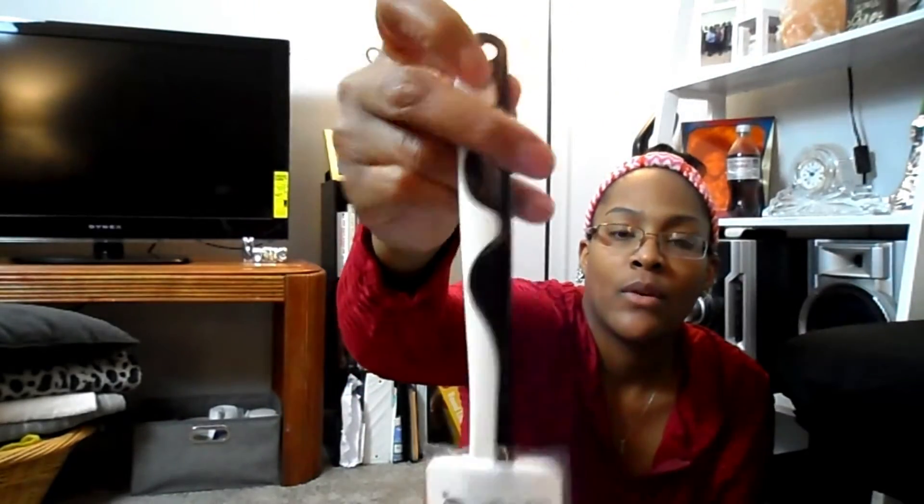I saw this really cool funky spatula — it was like a dollar, maybe two at most. It has a little handle. I have some spatulas but they're really old and decrepit-looking. I'm not going to throw those away since they're still good, but at least I can throw a new one in the bunch.